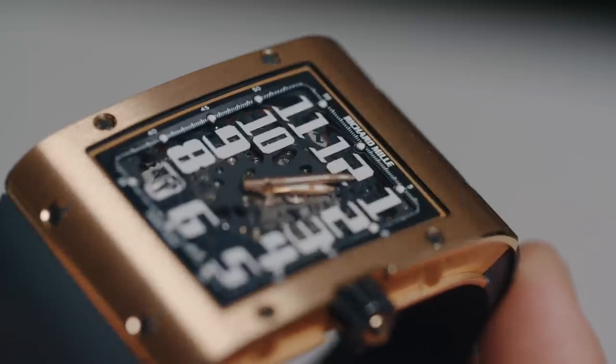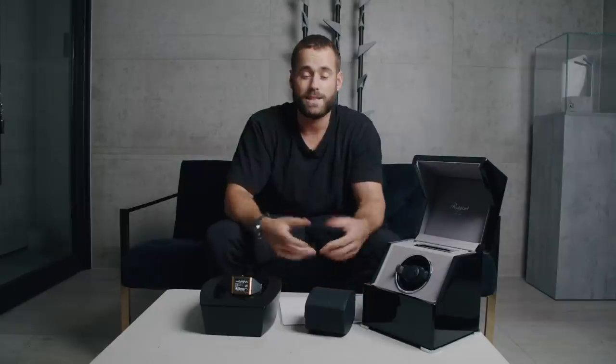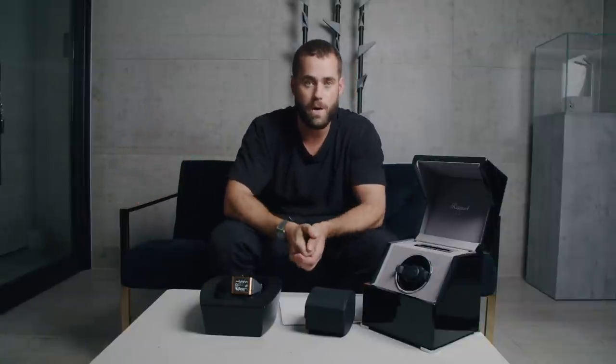The skeletonized base plate and bridges were subjected to intensive and complete validation tests to optimize their resistance capacities. That's the other thing about RM's partnerships with athletes like Nadal — they actually give them development pieces to wear in the field. So the high jump bloke was jumping around with development RMs on. Nadal broke several prototype watches whilst developing various Nadal models that have come out since their partnership.